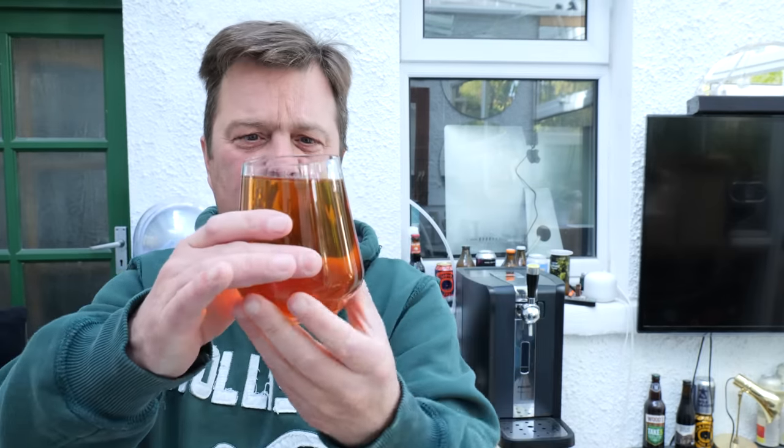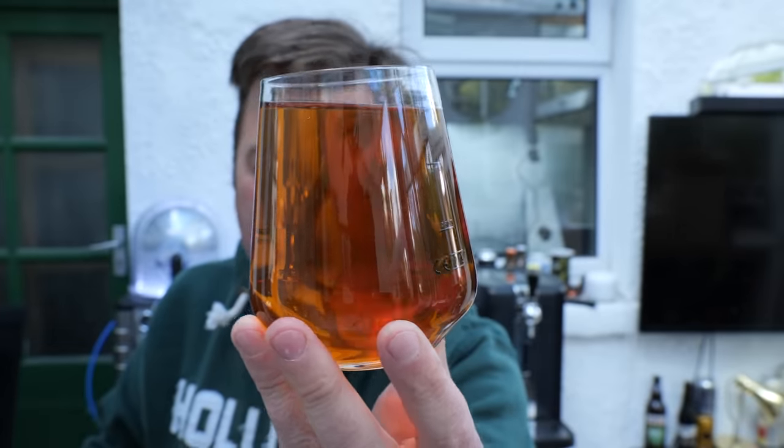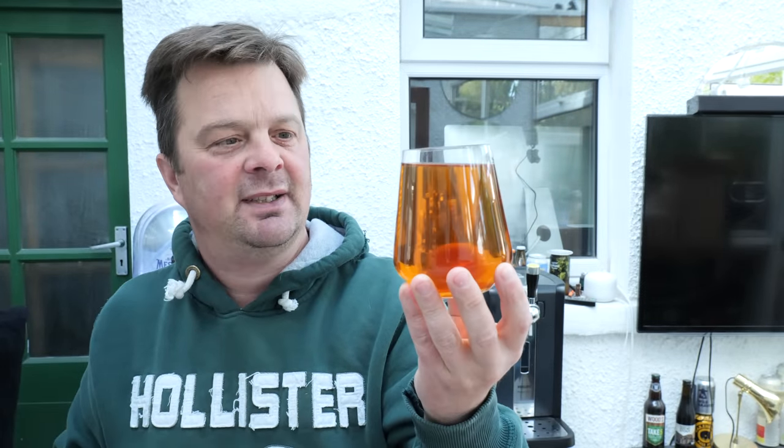Which is pretty good given the sustainability focus in the world we're living in at the moment. Looking at the beer in hand though, the head has dissipated very quickly — there's just a little stream of carbonation rolling down the side of the glass. It doesn't look like the most appealing beer I've ever had. This was three pounds a can in ASDA, a brand new beer launch as of May 2021.